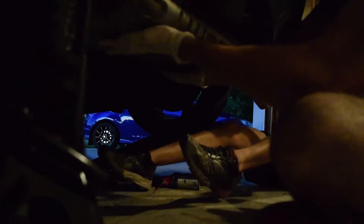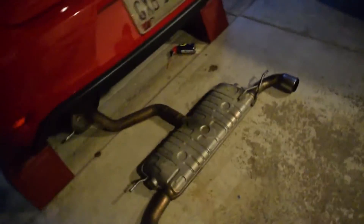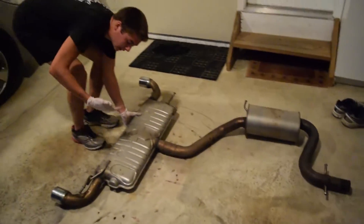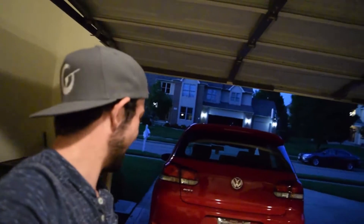I'll hold it, you can help. Don't pull it yet. Fire! The exhaust is off. That's a heavy piece of metal. Now for the fun part. Look at this beauty — the beauty of a car. It's on there guys, so this will be fun.